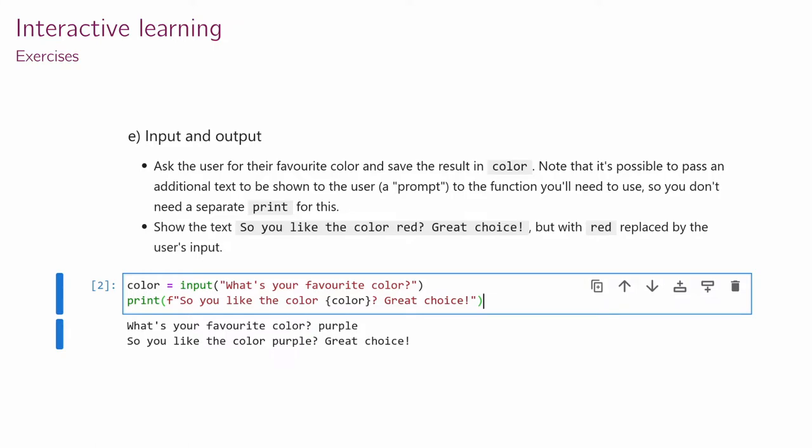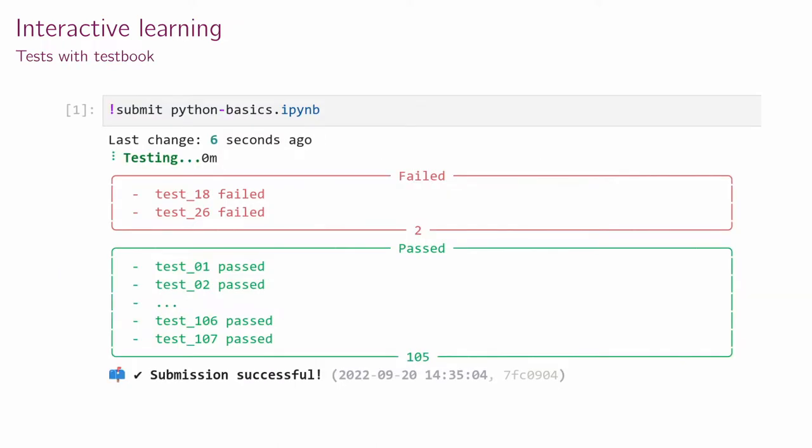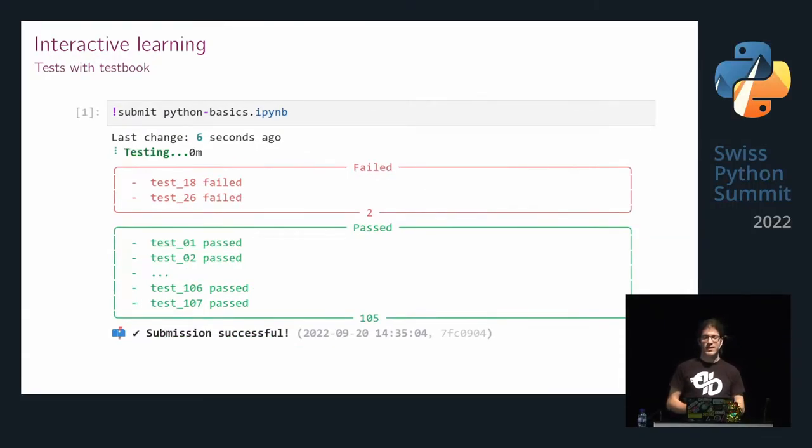Students would like to have some feedback about where they stand with those exercises. And that's the point where things start to scale rather badly, because I have over 100 students and I'm mostly one person doing this. So what I did was write automated tests for those exercises, where people can run a command in the Jupyter notebook and see an overview of how many test cases passed or failed, but without getting the full output of exactly what their problems were.